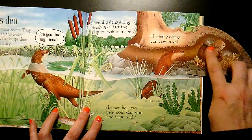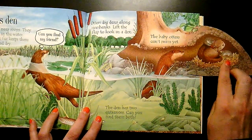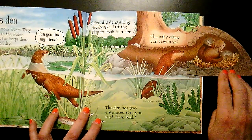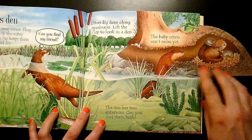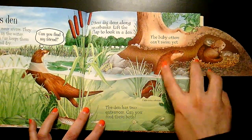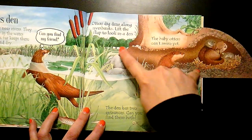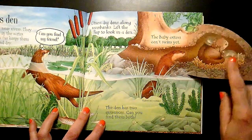Look, there's babies. The baby otters can't swim yet. The den has two entrances. Can you find them both? Here's one — she's coming up from the water. Here's the other one coming in from the outside on the land.